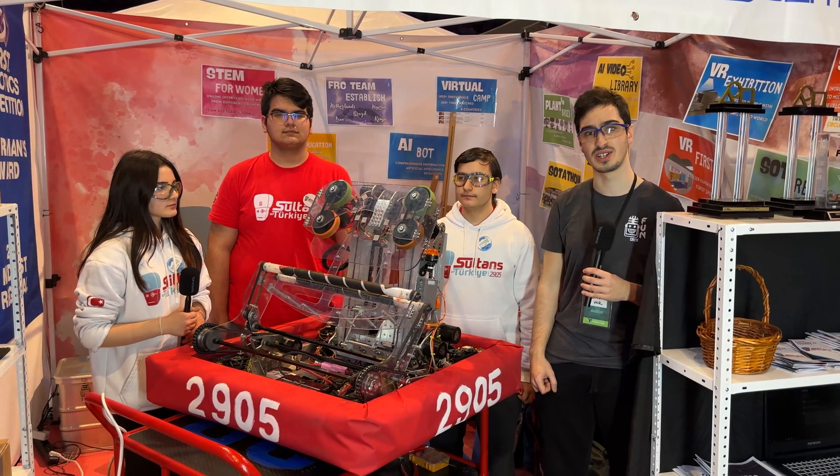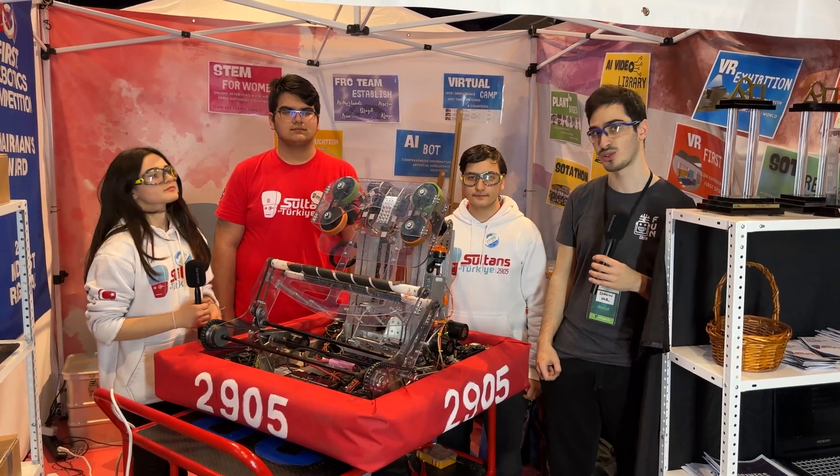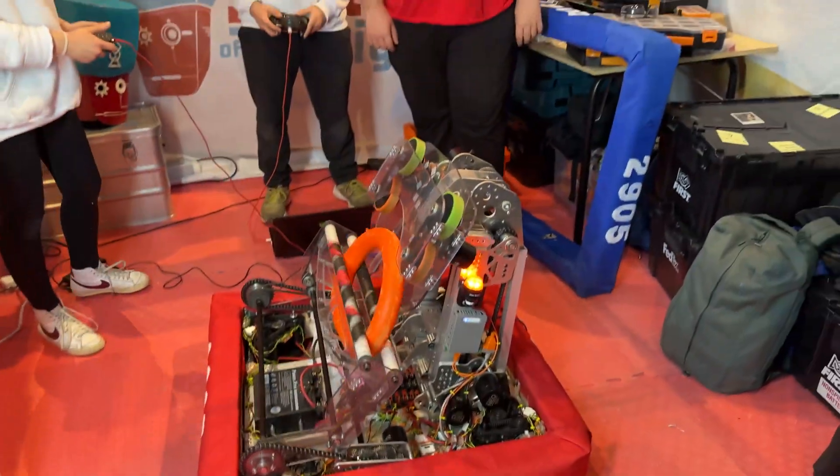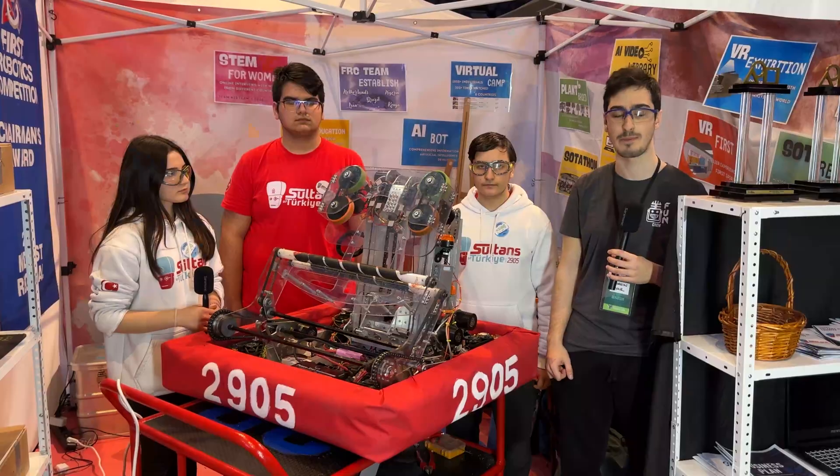Hi, I'm reporting from Istanbul Regional Turkey. Today we are with Team 2905, Sultans of Turkey, which won the Engineering Inspiration Award at the 2022 FIRST Championship.